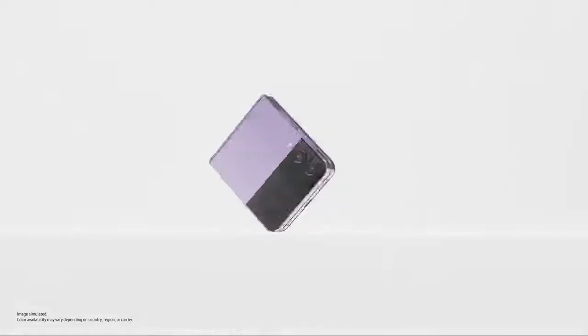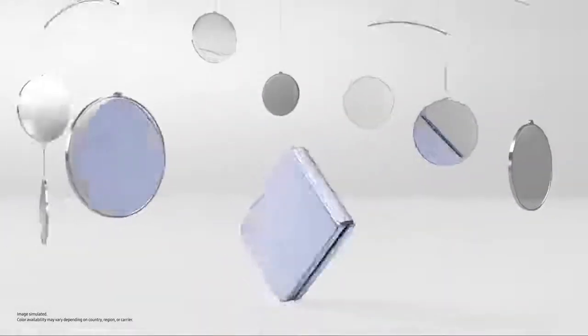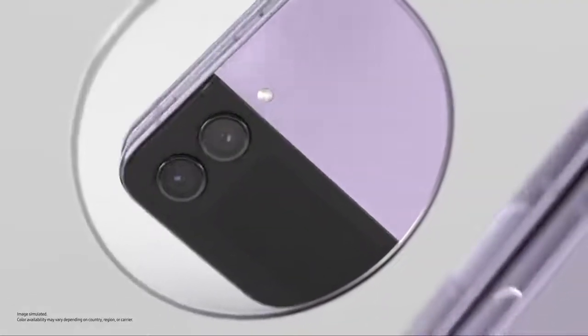Slimmer than ever, Flip's matte haze glass finish comes in four stunning colours. Eye-catching from this angle, that angle, every angle. The pocket-ability.